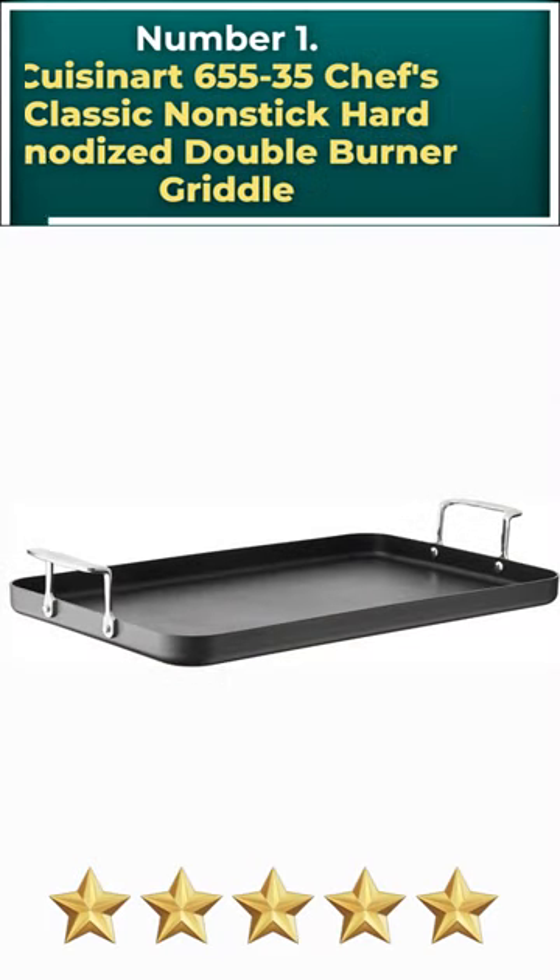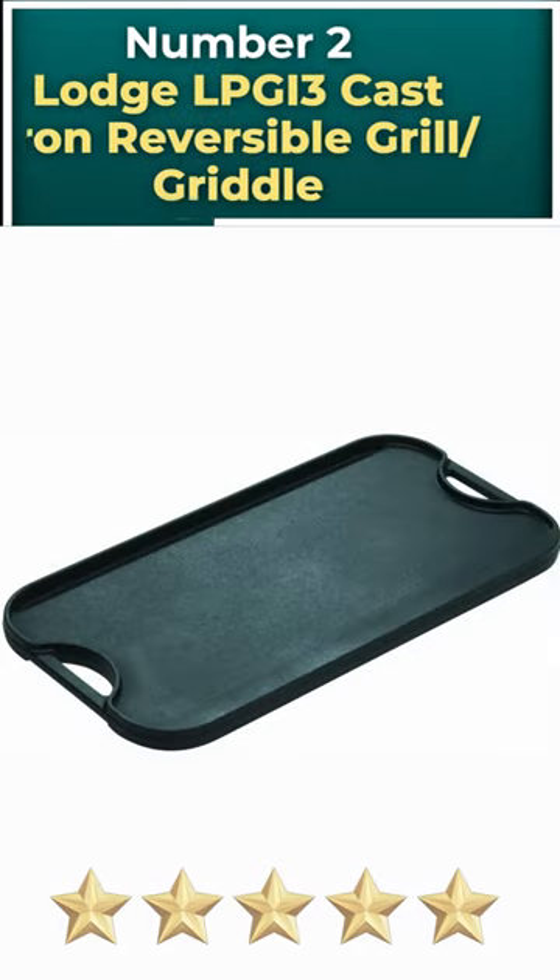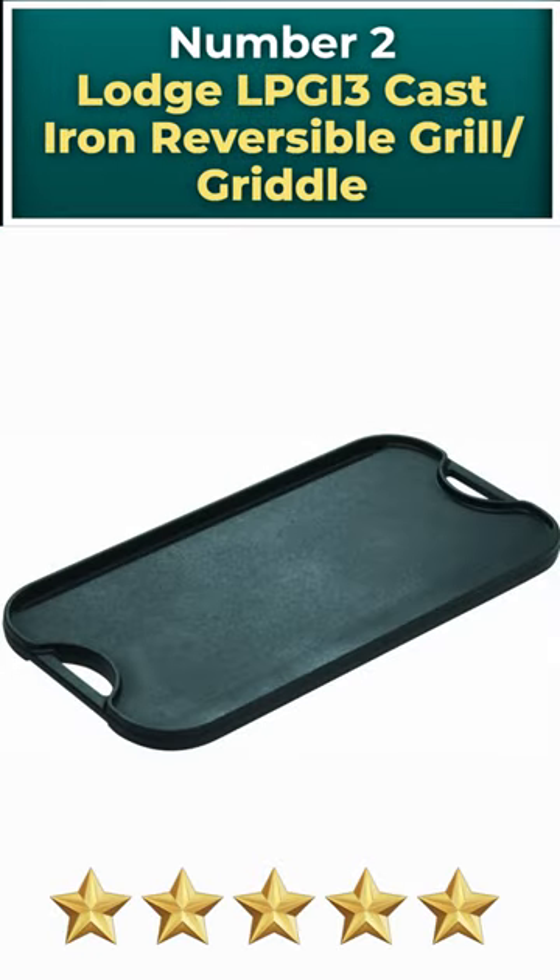Number 1: Cuisinart 655-2035 Chef's Classic Non-Stick Hard Anodized Double Burner Griddle. Number 2: Lodge LPGI 3 Cast Iron Reversible Grill/Griddle.